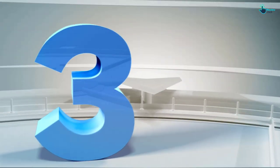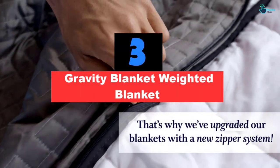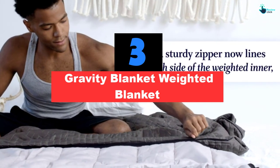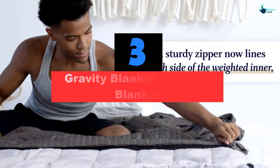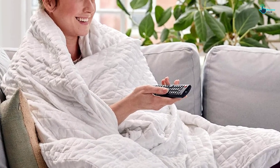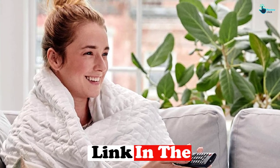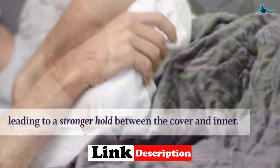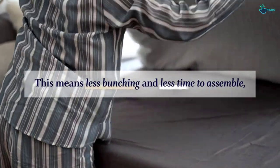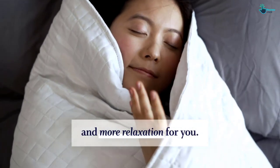At number 3, we have the Gravity Blanket Weighted Blanket. If you're a restless sleeper and struggle to get those much-needed zzz's, a weighted blanket might be the perfect blanket for you. Many credit the soothing feel of weighted blankets for helping them rest a bit easier. This super popular pick has grid-like stitching to help keep the interior glass beads from bunching up and comes in 3 weights: 15, 20, and 35 pounds. Testers loved the soft machine washable microfleece cover and that the fill was well distributed.